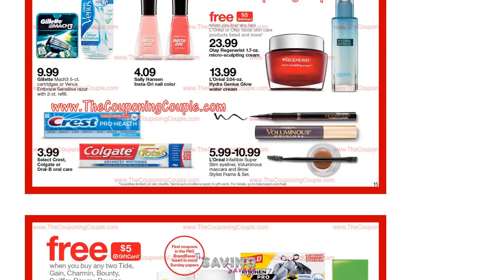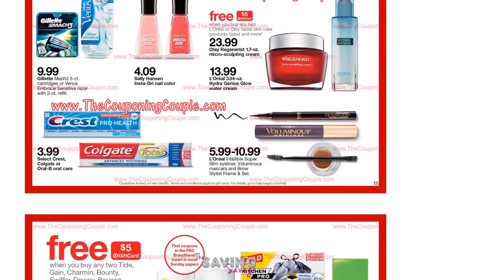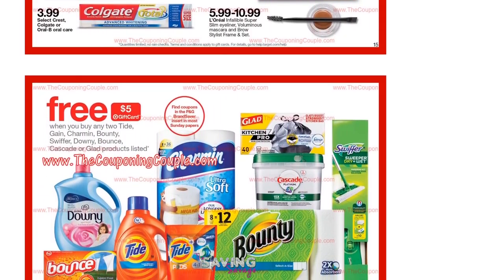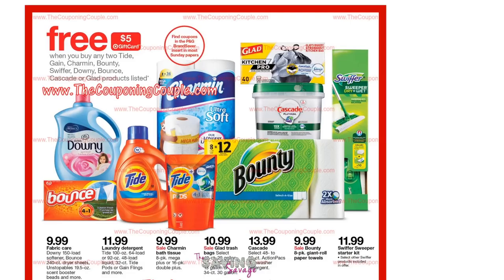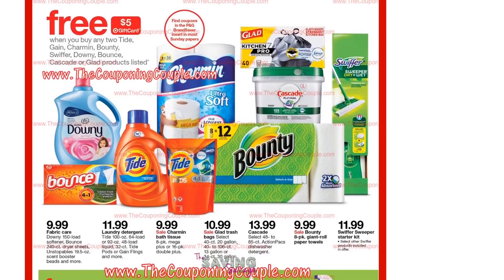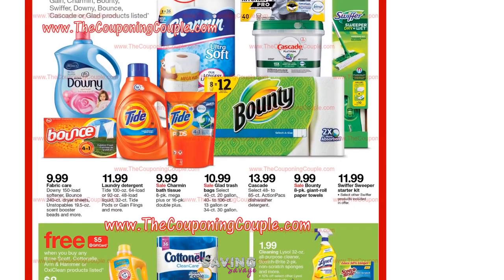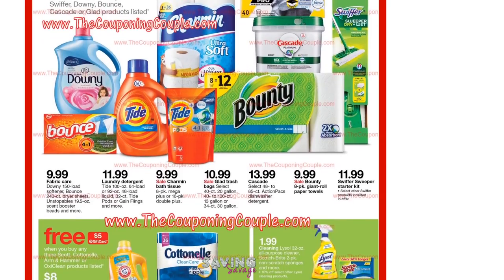Target has another deal on any two Gain, Charmin, Bounty, Swiffer, Downy, or Bounce products — you get a $5 gift card. We stocked up on cleaning supplies last week, so I'm not in need of laundry detergent right now and am not going to dive into that deal.